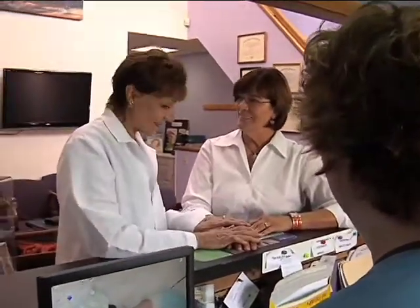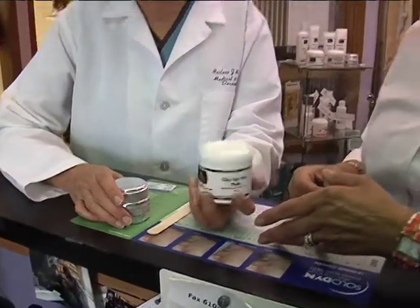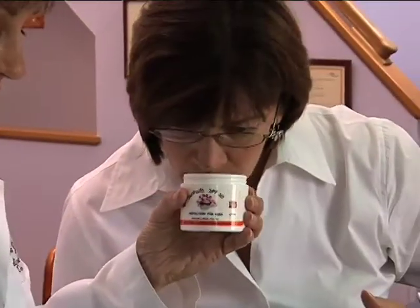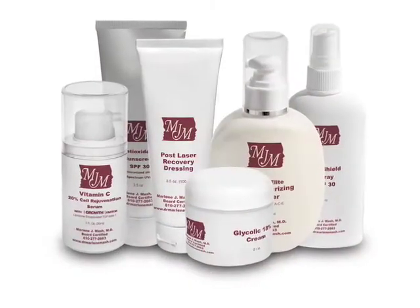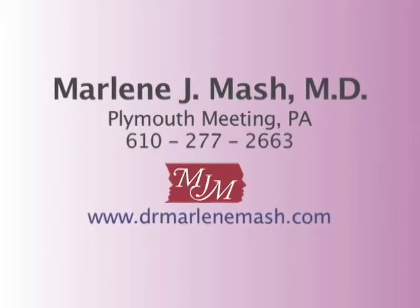Dermatologists understand how skin changes over time as a result of aging, diet, stress, our genes, and our own day-to-day activities. Because of this, they are developing their own products to ensure that their patients have the high quality in products that they themselves demand. Their products are often available in the dermatologist's office, where patients are able to get advice on a total skin health plan. Dr. Mash and the other new generation dermatologists are here to help patients understand the skin care myths and the miracles of healthy and beautiful skin.